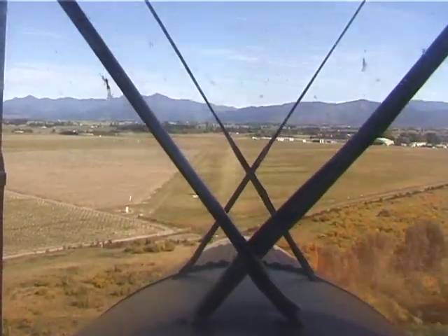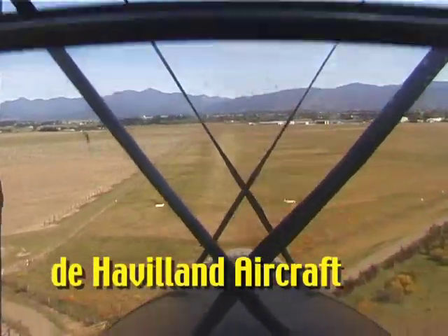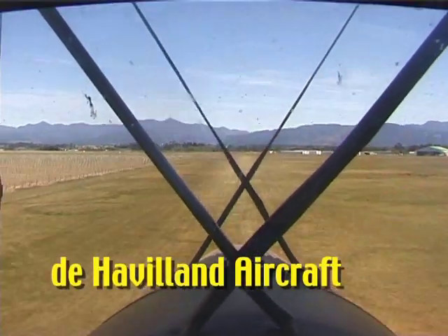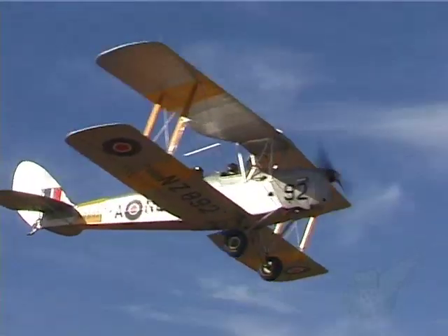Ever since designer Geoffrey de Havilland produced his first aircraft, the DH-1, for the aircraft manufacturing company during the First World War, the name of de Havilland has been synonymous with aviation, particularly in the British Commonwealth.